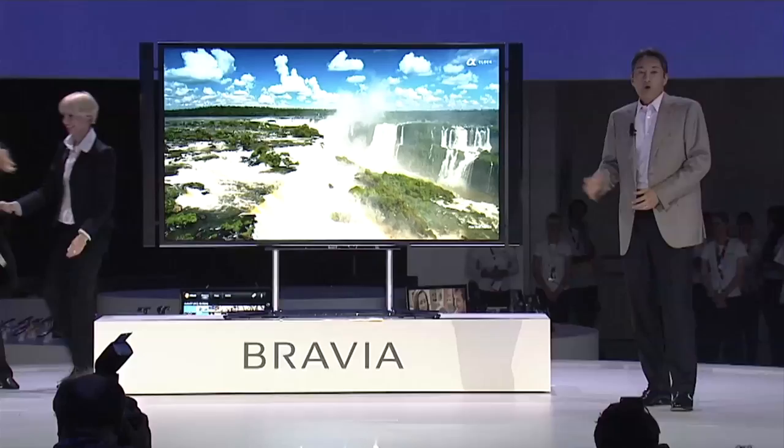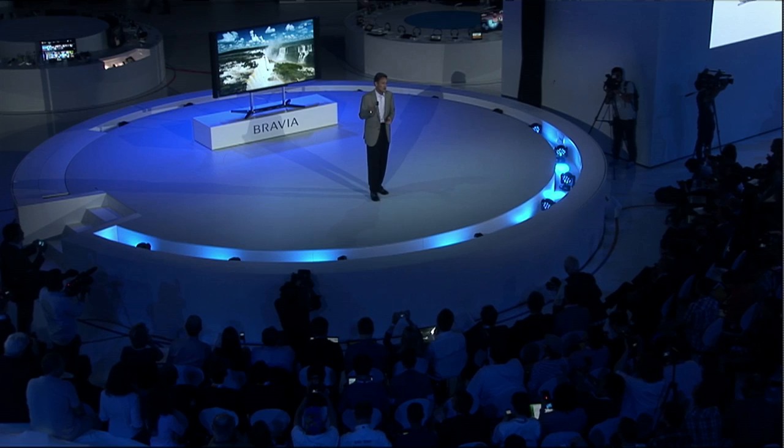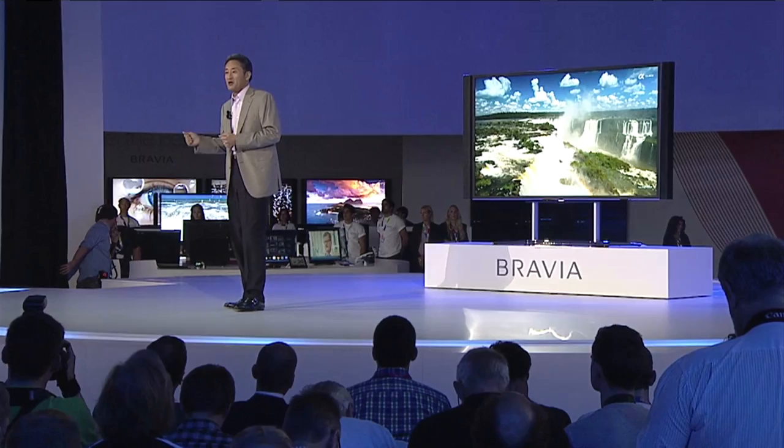LG not the only exhibitors putting 84 inches on display in Berlin this weekend. Toshiba and Sony announced their own ultra high definition sets too. With our latest 4K X-Reality Pro picture engine, you can convert any content including movies, TV programs, photos and games to beautiful 4K picture quality and enjoy them on this stunning 84 inch screen.